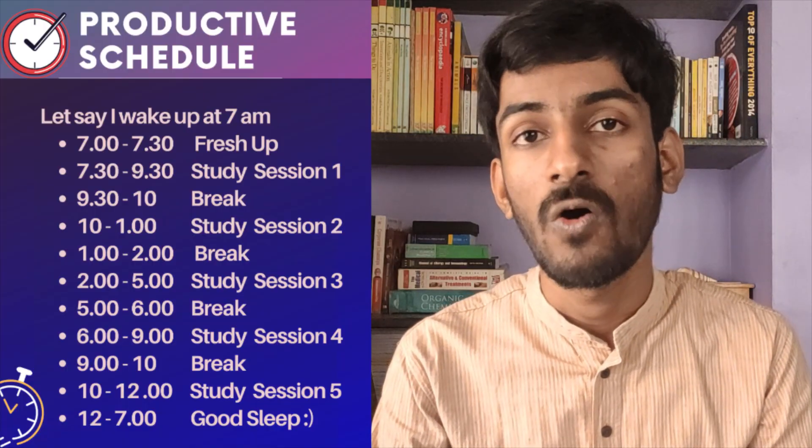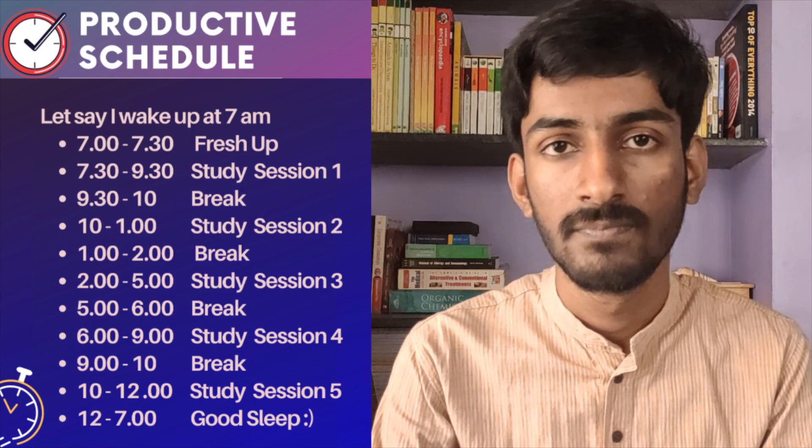Let's get into the timetable throughout the day. Let's say I will wake up at 7 o'clock and freshen up from 7 to 7:30. From 7:30 to 9:30, I will have the first study session of 2 hours. From 9:30 to 10, I will take a break, and from 10 to 1, I will have study session 2.